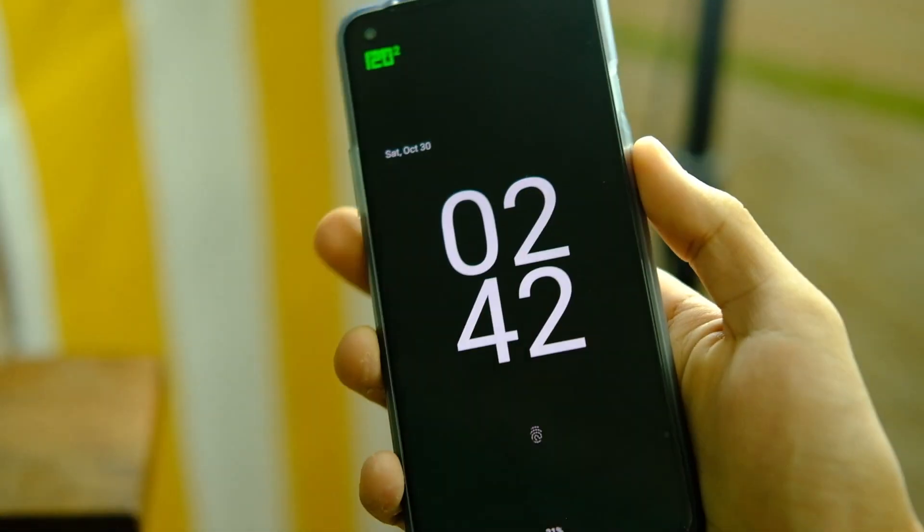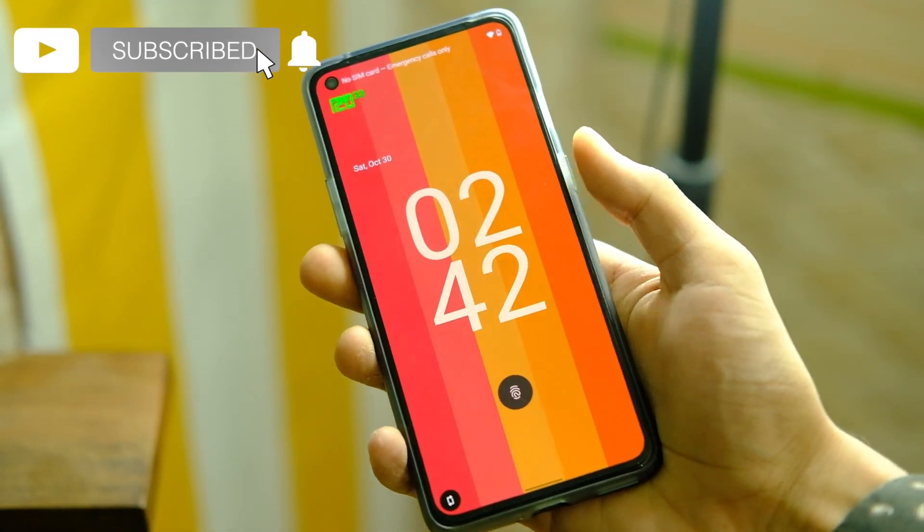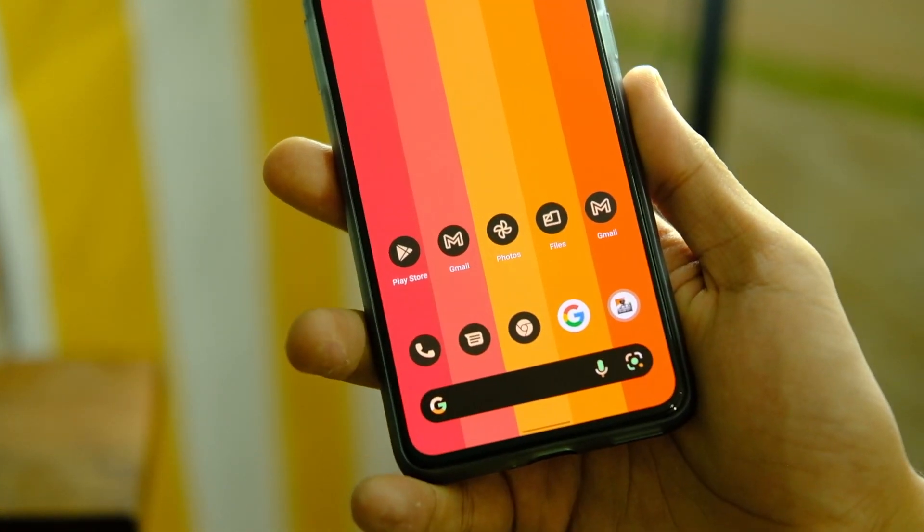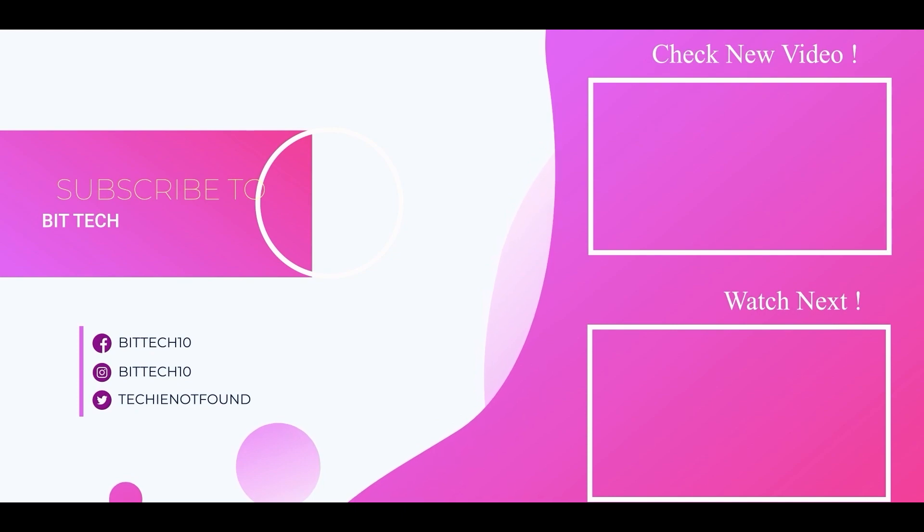So this was a short guide to flash the Android 12 based Nameless ROM on the OnePlus 8T. If you liked this video, make sure to press that like button and tap on that subscribe button for more videos like this. Thanks for watching and I will see you guys in the next one.